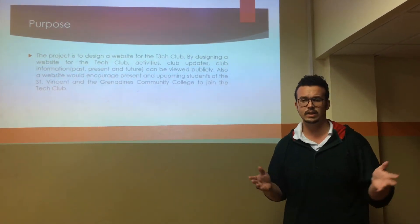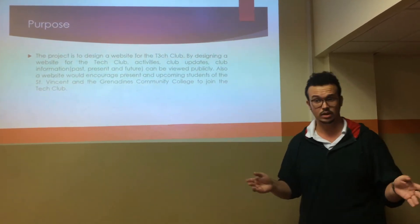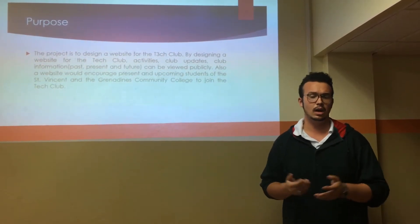By designing a website for the Tech Club, activities, club updates, and club information — past, present, and future — will be viewed publicly by all members and others.